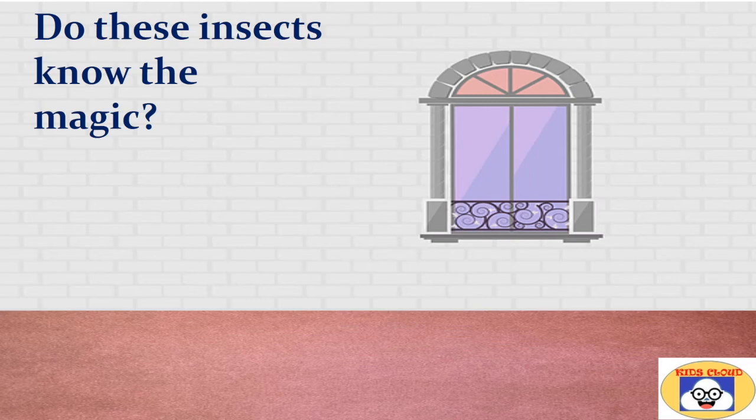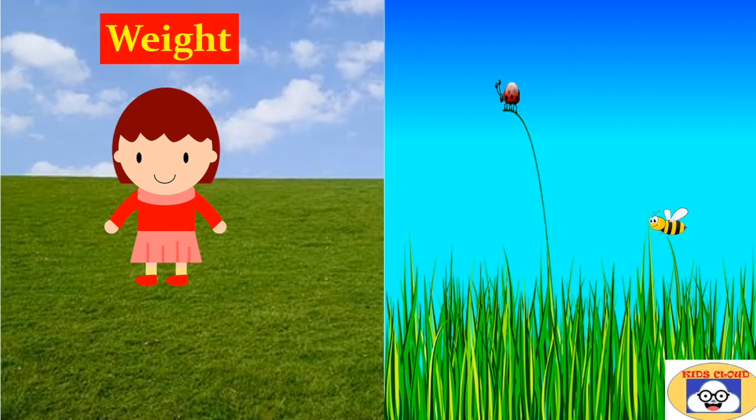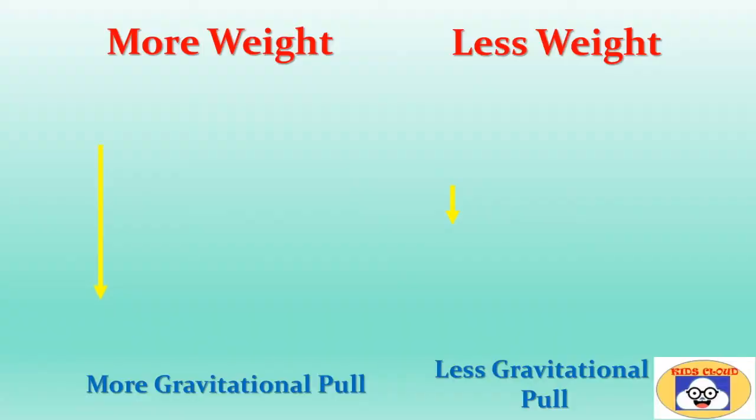Of course not — then how do they manage to climb or cling, and why can't we do that? The first important thing is weight. The Earth's gravitational field attracts every object towards its center, and that includes us too. All insects, bugs, and ants obey the same law of gravity that we do.